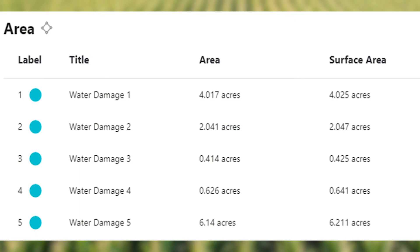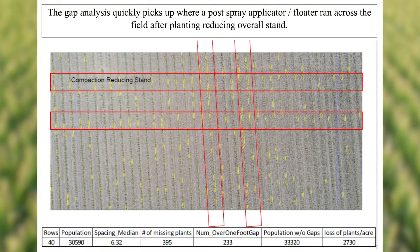Both softwares — Corteva Flight and Drone Deploy — can possibly help you with management decisions, things to maybe change for next year that you don't normally see or can't see as the crop is growing, or even from a 30,000 foot view.